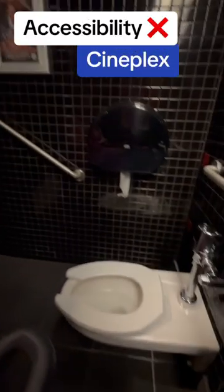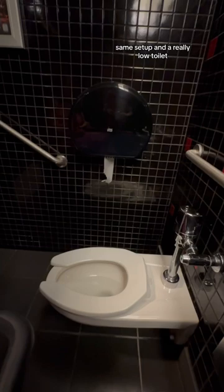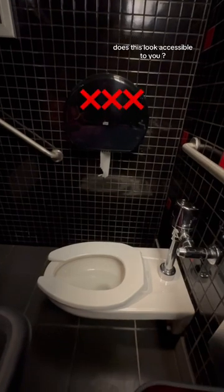And the worst is at the Cineplex Theater — same setup and a really low toilet. Does this look accessible to you?